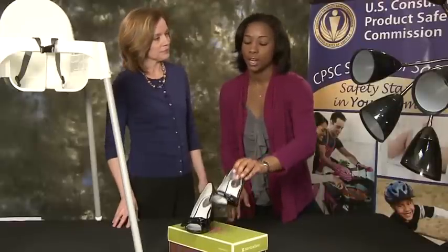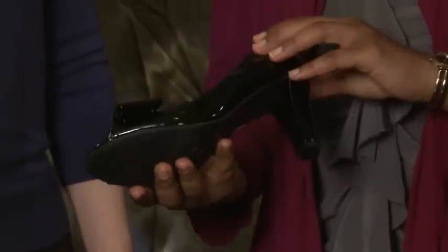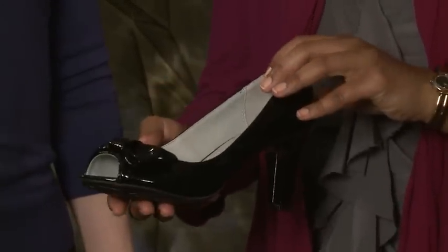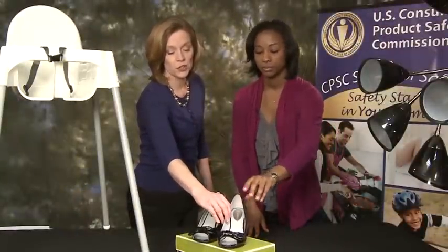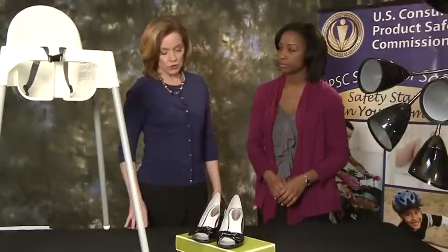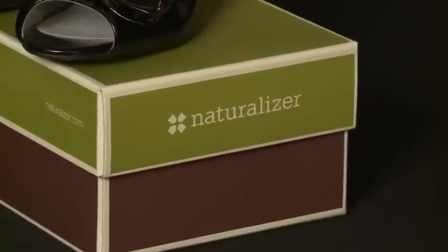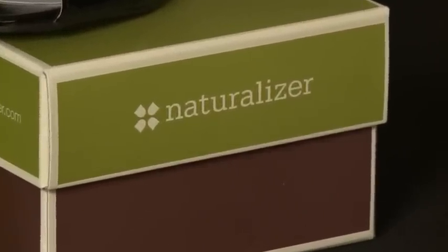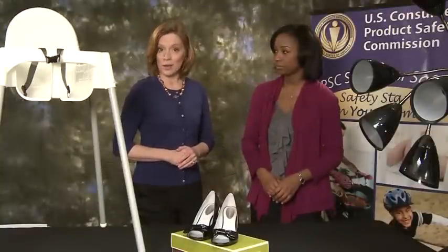Naturalizer is recalling 6,100 pairs of these Dare model women's shoes. The heels can lean from either side, posing a fall hazard when worn. They were sold not only in black but also in gray, scarlet, and nude at Naturalizer stores between July and November of 2011. If you have a pair, return it to the store and you will get your money back.